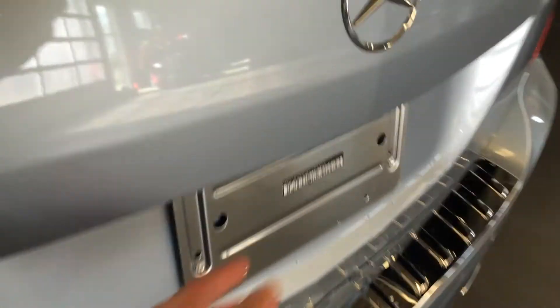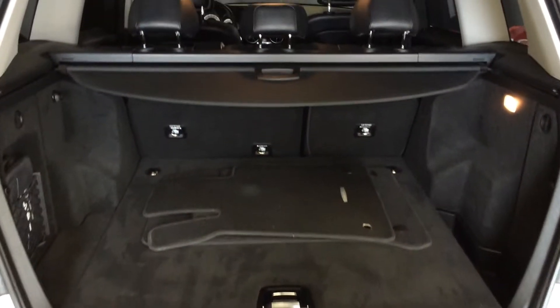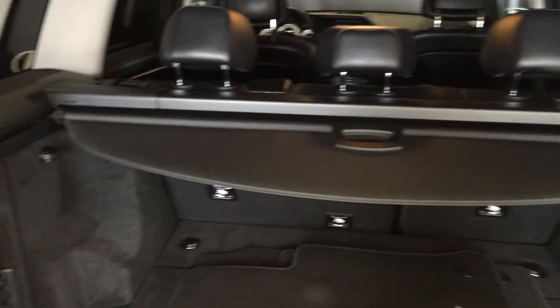Remote trunk release — button right here to press and lift open the trunk. Cargo cover. First aid kit. Cargo tie downs. Underneath the floor you can add your cargo net and storage. Right underneath there you'll find your tire jack.